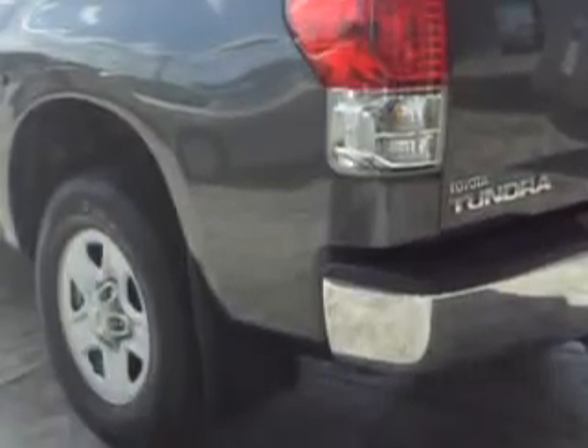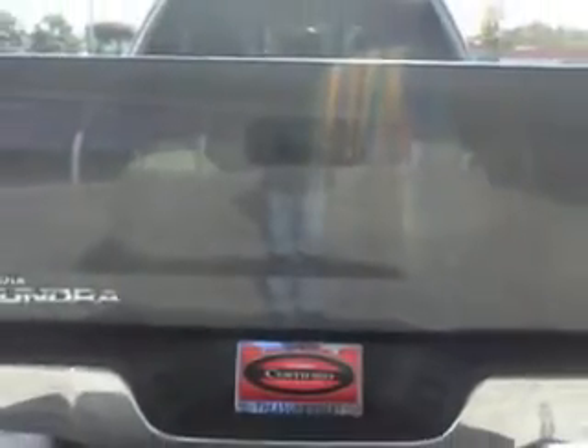Get where you need to go, enjoy the drive, and have peace of mind in this 2011 Toyota Tundra. See us at Treasure Coast Toyota today.